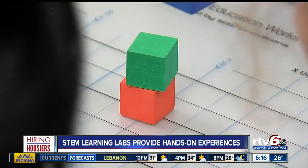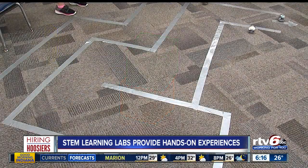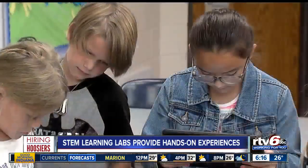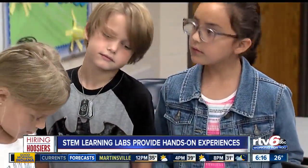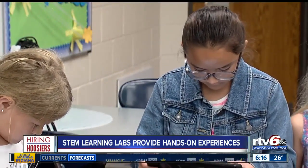So far, NMAC has more than 15 school partners for these specialized STEM learning labs. NMAC provides an investment for the studio equipment and provides STEM curriculum in partnership with Purdue. They also plan to have at least 25 of these in place across our state by 2021.